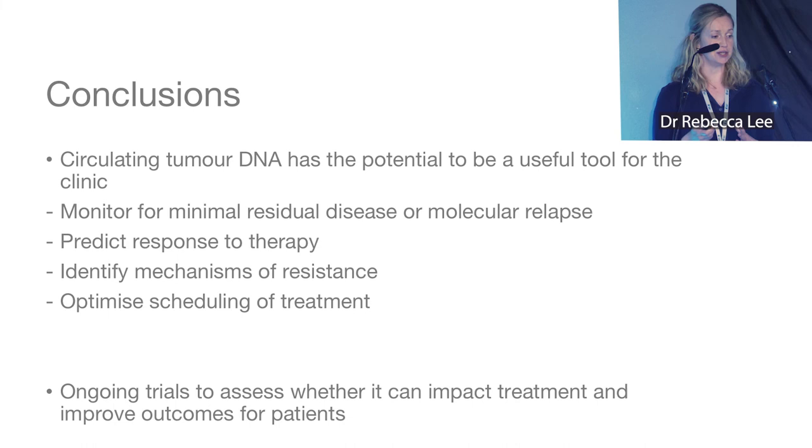To conclude: circulating tumor DNA has the potential to be a useful clinical tool, though we're still testing this in clinical trials. It can be used to monitor for minimal residual disease or molecular relapse, predict response to therapy, identify mechanisms of resistance, and optimize treatment scheduling. We have ongoing trials — please feel free to contact me about them.